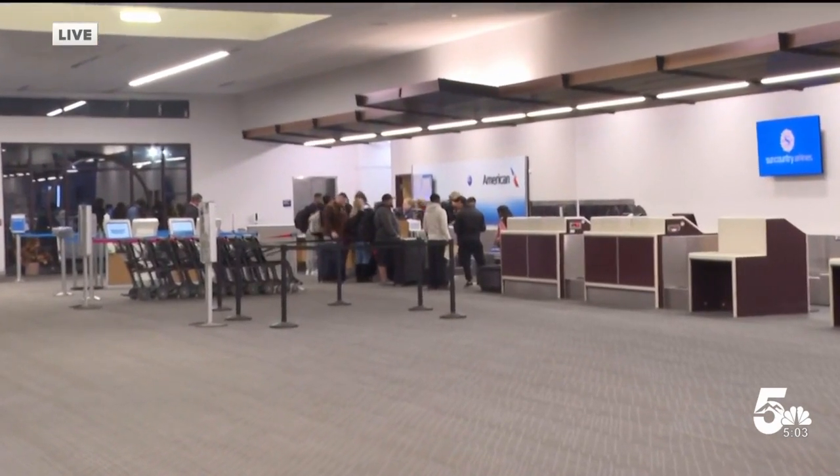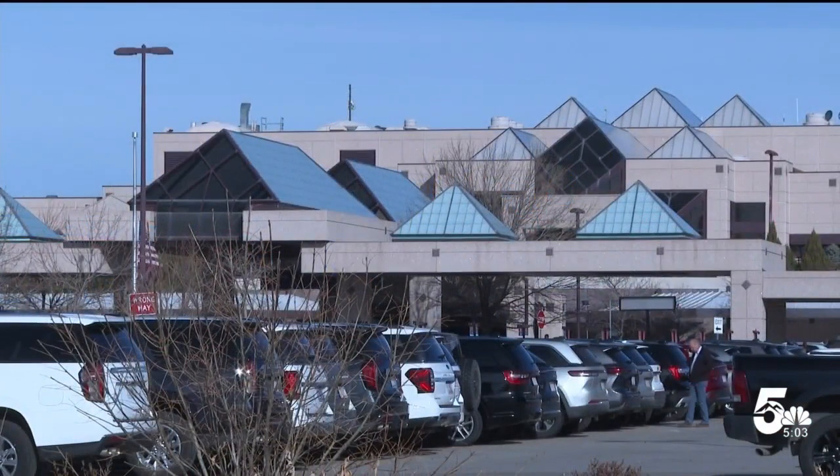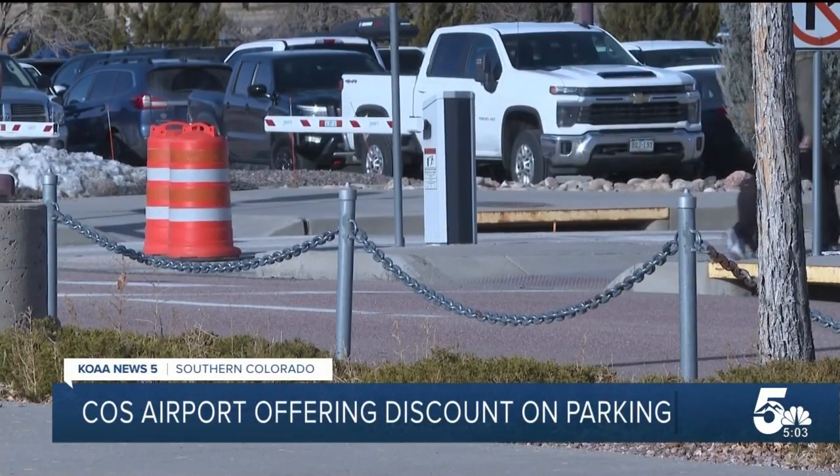These are the people taking advantage of this discount. Starting today, the airport is offering 50% off daily long-term parking — that amounts to just $4 a day to park your car. It's going to run through January 2nd.